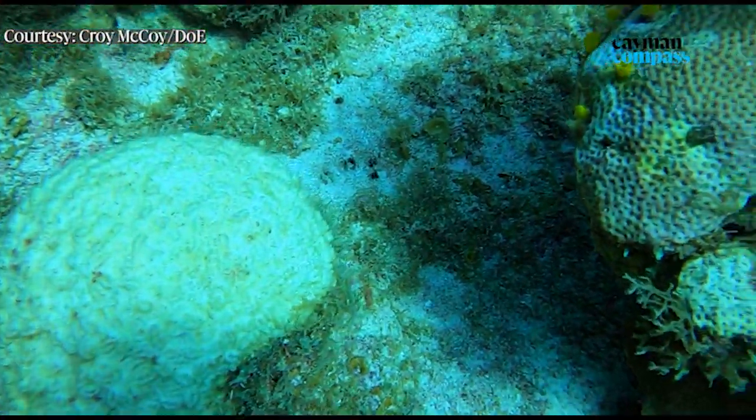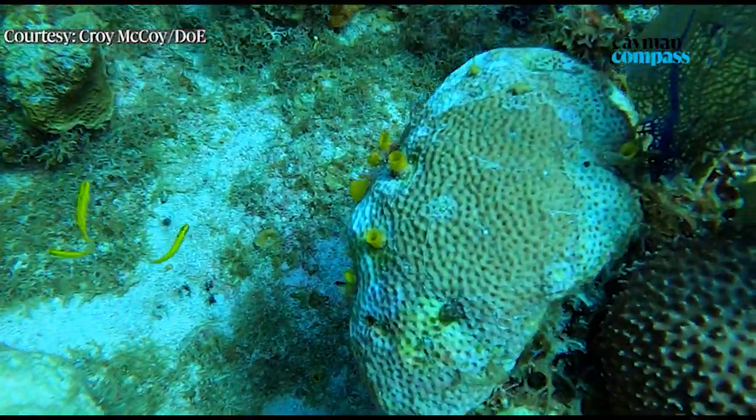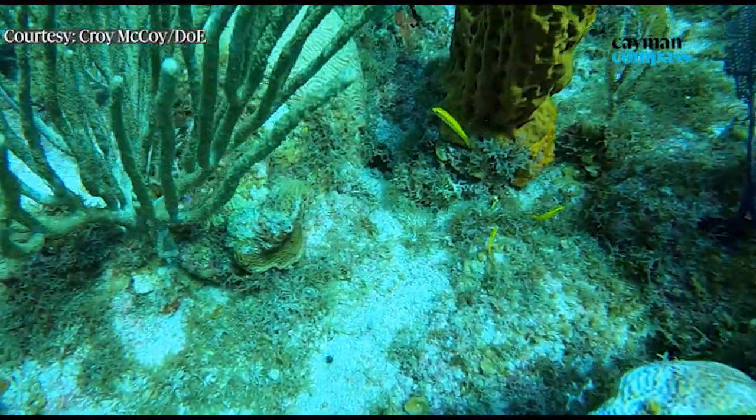So far the disease has only been found in Grand Cayman, but the DOE is making checks at reefs on the sister islands. You can read the full story on caymancompass.com. Reshma Raghunath, Cayman Compass.